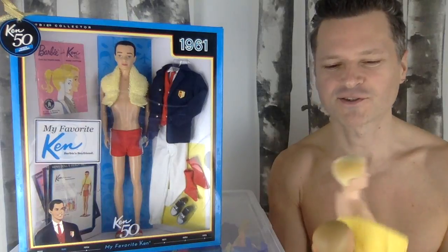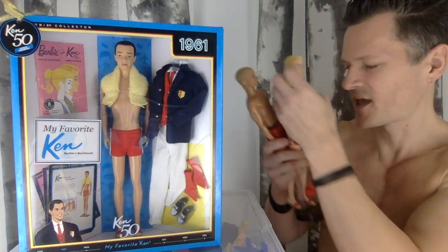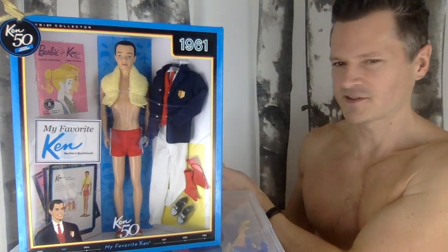Okay, it's Kenneth Sean Carson's 60th birthday. He turns 60.